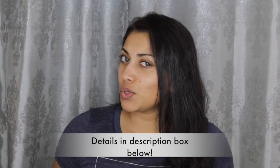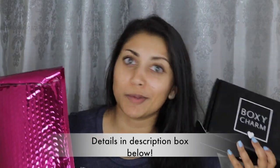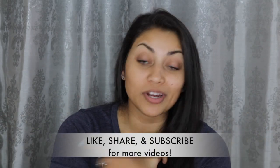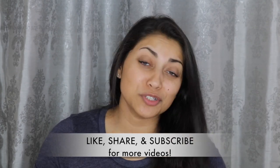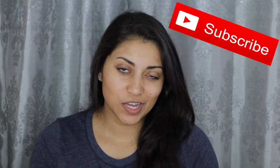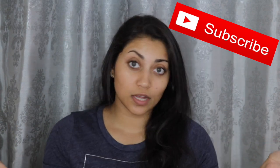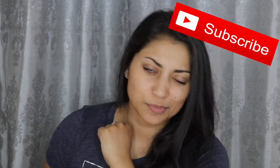Hey guys, welcome back to my channel! Today I'm doing a double unboxing — kind of an Ipsy versus BoxyCharm situation. Before we get started, let me remind you that subscribing is absolutely free, so click that subscribe button if you like these unboxing videos. I have plenty more on my channel and I'll link a few down below.